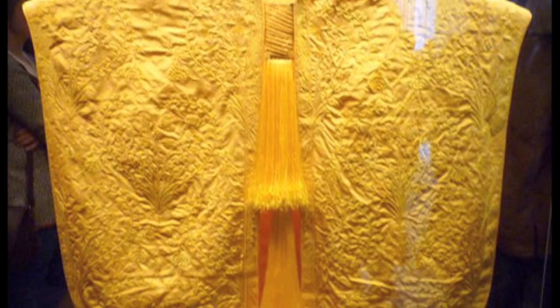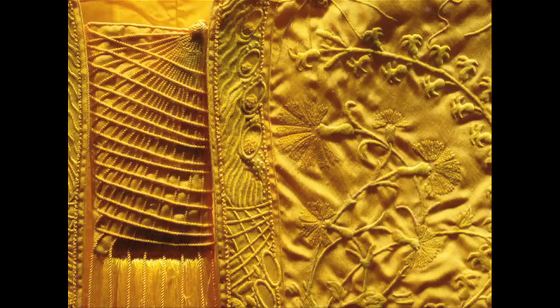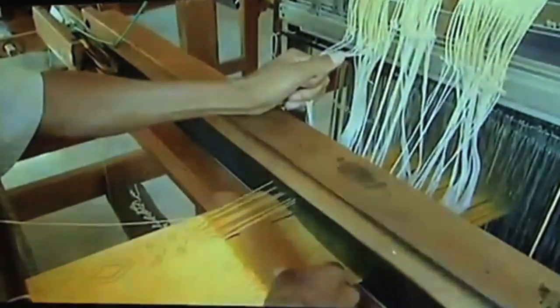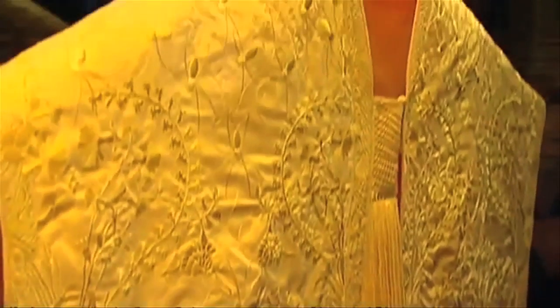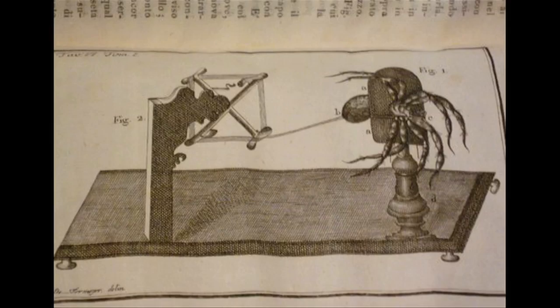For a creepier material, there's this cape created by a million spiders. It took 4 years, a million golden orb spiders, and 80 workers to create this cloak that used up to 40 yards of silk a day from a single spider that was safely returned to the wild after extraction.